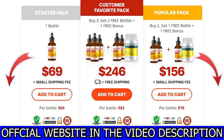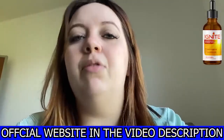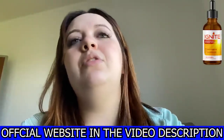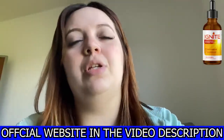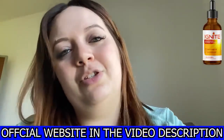You can choose other options on the official website, and most of them come with amazing discounts and bonuses. This is what I have to say about Ignite Drops, and if you have further questions, feel free to leave them in the comment section below and I'll be glad to answer.